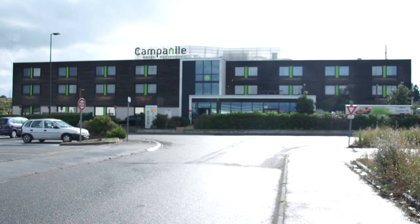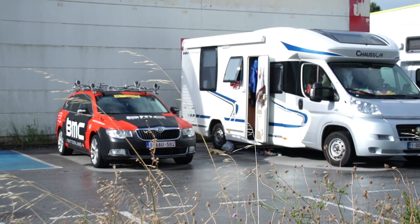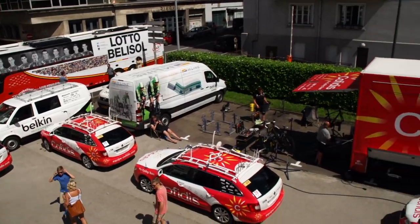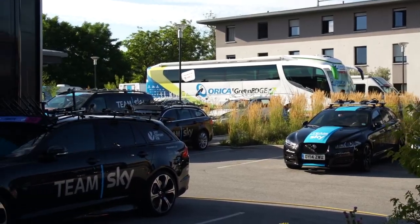This might look like a very nondescript hotel in a fairly unprepossessing industrial estate in the middle of France — and you would be right. However, this is actually currently home to some of the very best bike riders in the entire world. That's because the Tour de France regularly stays in places like this. Luxury hotels are unfortunately not often on the menu on this three-week stage race.